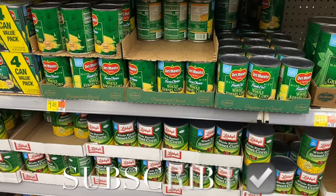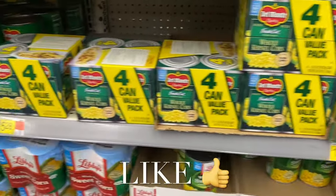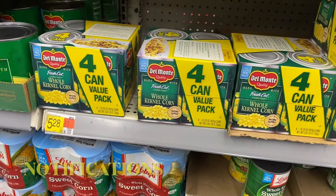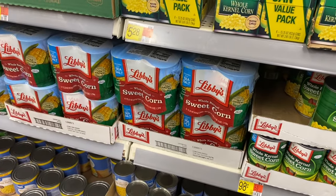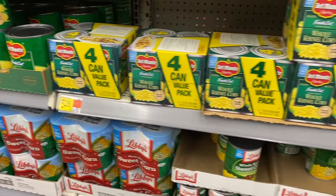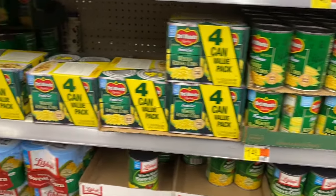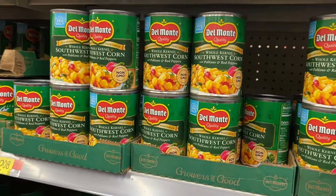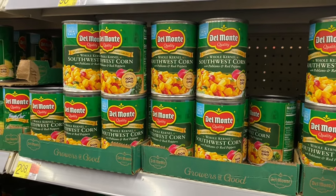Welcome back to my channel. I'm at Walmart and I want to show you some different foods they have and prices. The first thing I'm seeing is corn — they have a four-pack of Del Monte for $5.28 or Libby's for $3.46. I've been getting Libby's because it tastes almost the same as Del Monte. Let me know in the comments what brand you use. They also have Butter Kernel and a few other brands. Oh, I've been wanting to try that one — it's Southwest corn with poblano and red peppers, it looks so good.